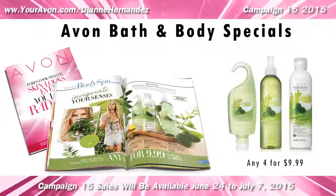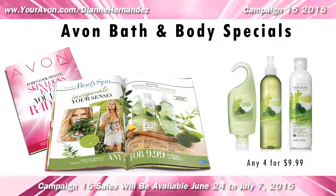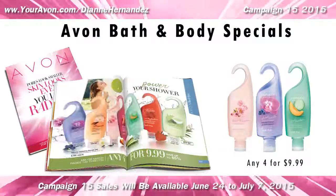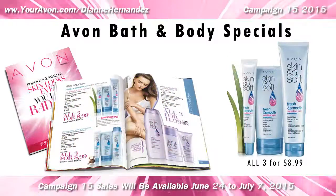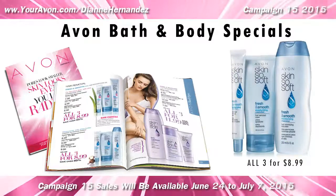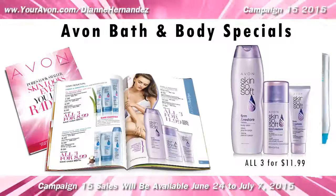In bath and body, Avon's newest natural scent, green tea and verbena, is on sale — four for $9.99 — as well as all other natural shower gels, body lotions, and body sprays. Skin So Soft three-piece hair removal, moisturizing, and Firm and Restore sets are all at great prices for only $8.99 and $11.99.